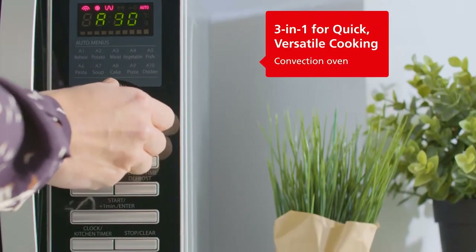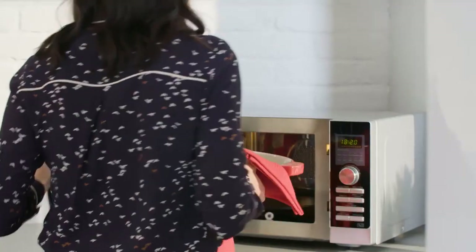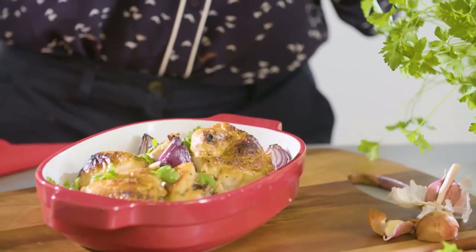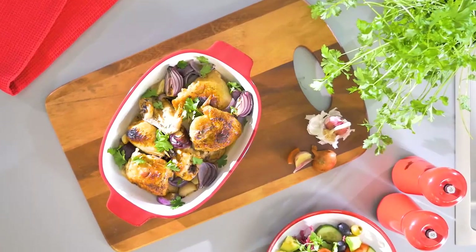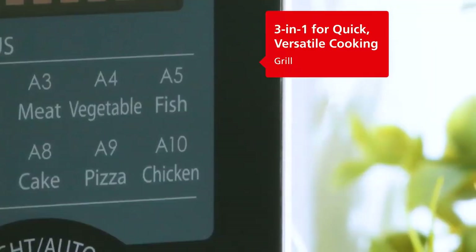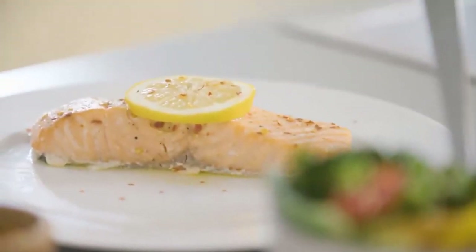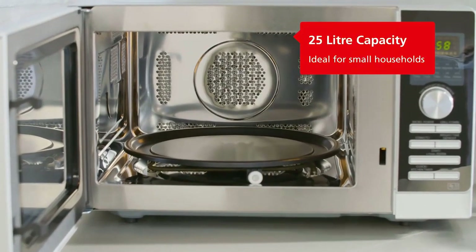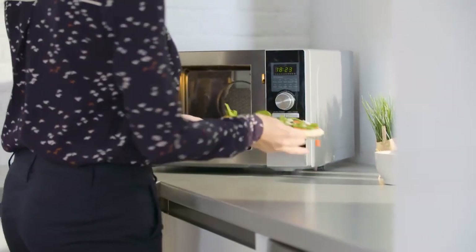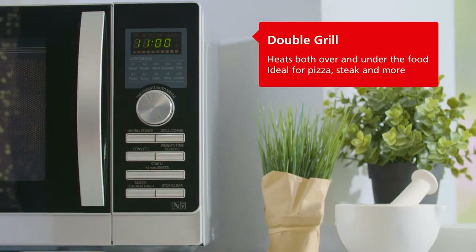The Sharp YC-GC52FU-B 25L Microwave with Grill and Convection is more compact than other combi microwaves, proving a good option for someone short on space but looking for a microwave and convection in one. The auto programs are fewer and less refined than those of its much pricier competitors, such as the Sage Combi Wave 3-in-1 and the Panasonic NN-CS89L BBPQ, which also boast an air fryer and a steamer respectively.